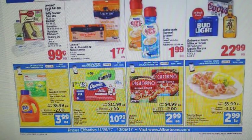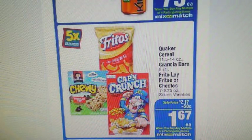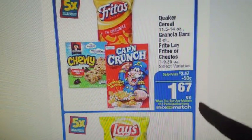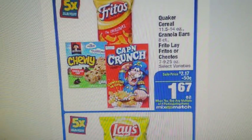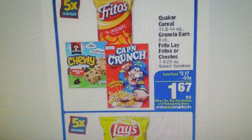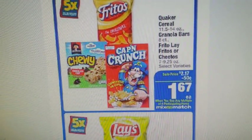Right here we have some Quaker products and Fritos, all going to be $1.67 when you buy in sets of four. We have Captain Crunch, the chewy granola bars, and the Fritos. For the Quaker cereal, we have a $1 off two in the 11/5 Red Plum. We didn't get anything this time for the granola bars — it's just going to be on the cereal.